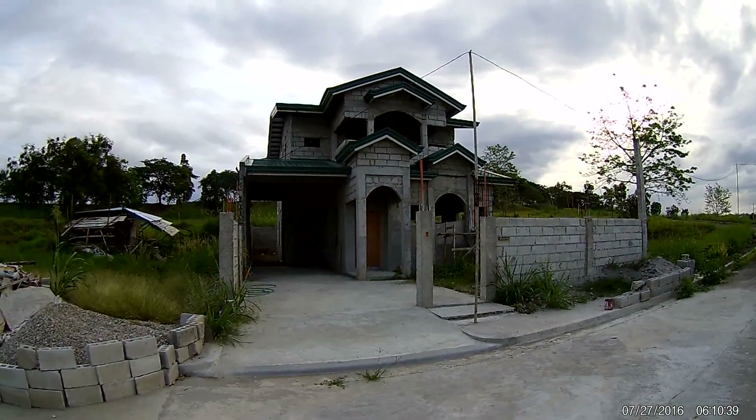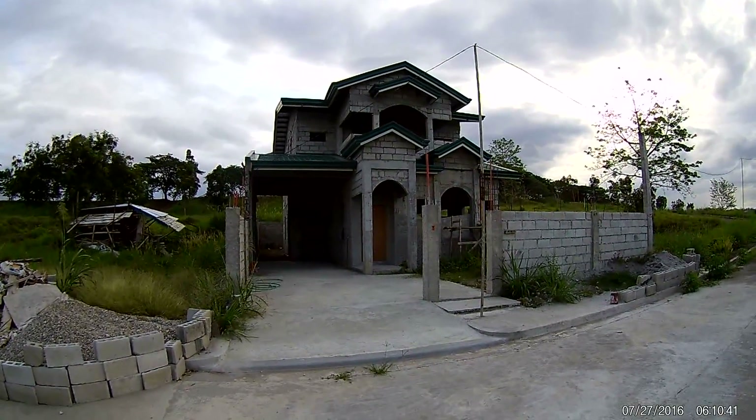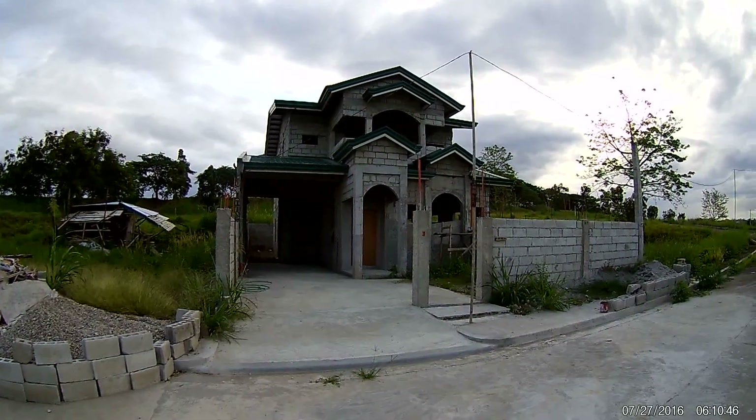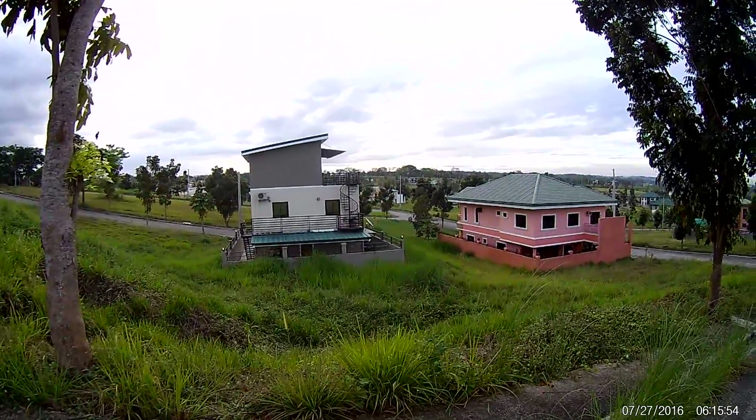This house — this is the way it looked last year when we were here last time. Unfortunately they must have run out of money, or the contractor took off with their money. Here's a couple fair-sized houses.